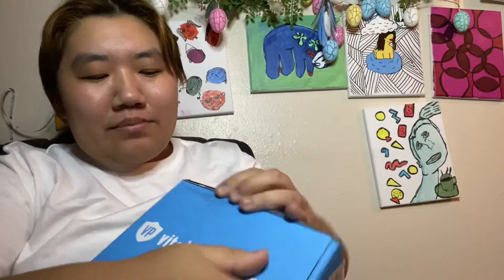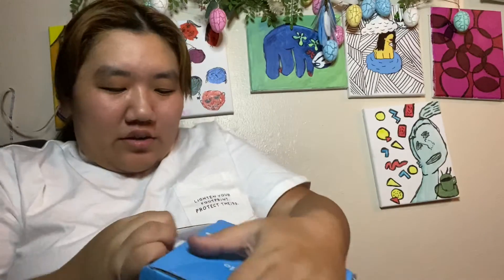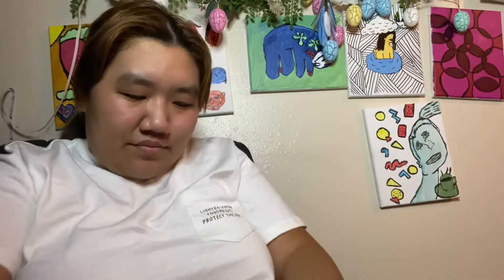Hello everyone, it's Laura here, and today is my unboxing of my Vital Proteins order. I'm super excited to open it.